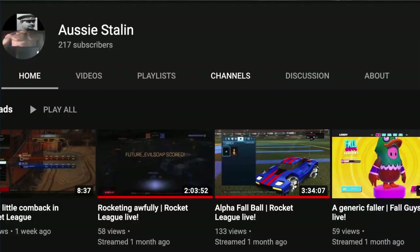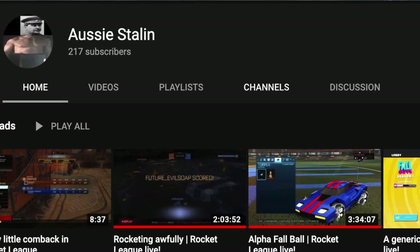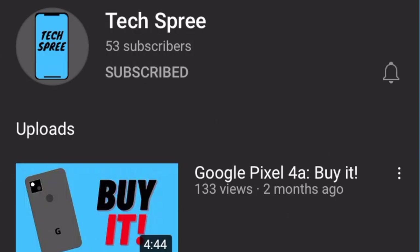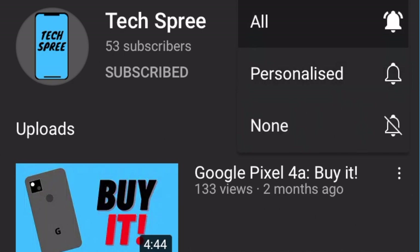If you like Star Wars Battlefront 2 livestreams, gameplay, tips and tricks, then you should go and check out his channel in the description. Speaking of checking out people's channels, you should also check out mine and hit that subscribe button and the notification bell so that when I do manage to make a post, you don't miss it.